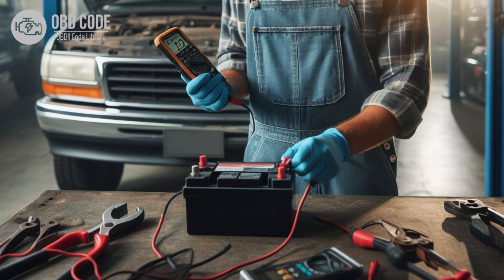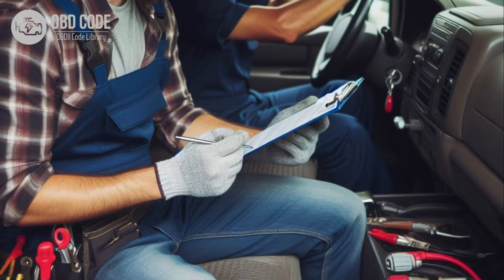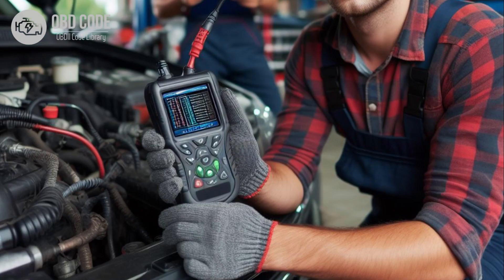4. Replace the battery if necessary. 5. Verify that all fuses related to the charging system are intact. Replace any blown fuses. 6. Clear the trouble codes and test drive the vehicle to see if the P0623 code returns. If it does, further diagnosis may be necessary.